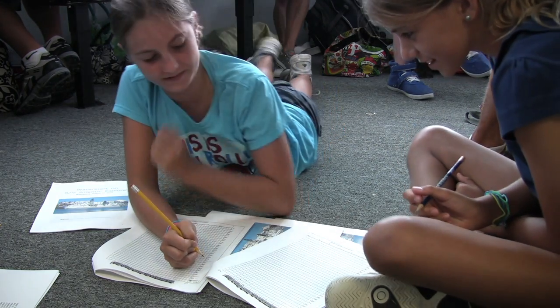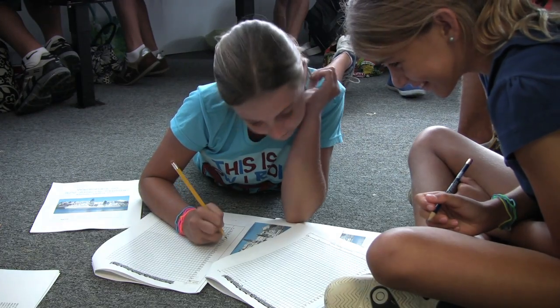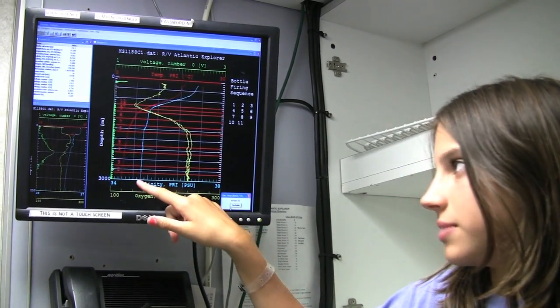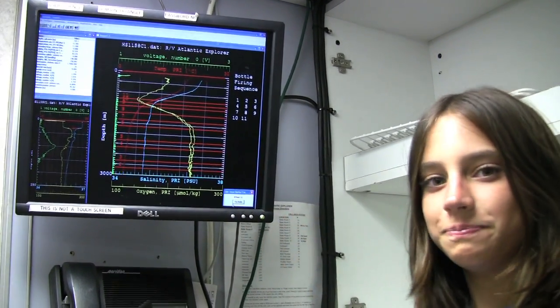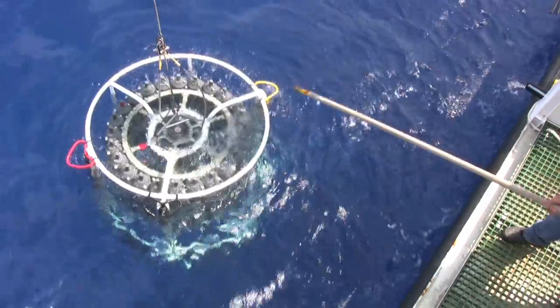They will then compare this to samples taken on previous expeditions to see if anything has changed. As you can see from the screen, we just came up from about 3,000 meters. Right now we're at about 800 meters, and we just closed bottle number 11. After two hours, the CTD finally returns to the surface.